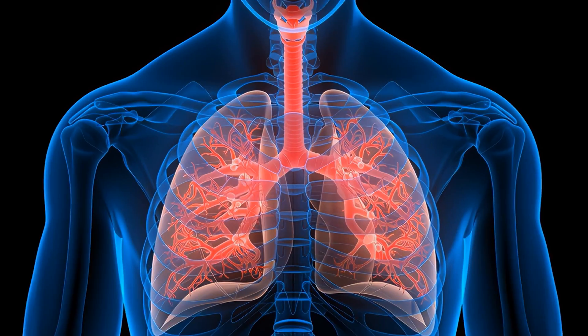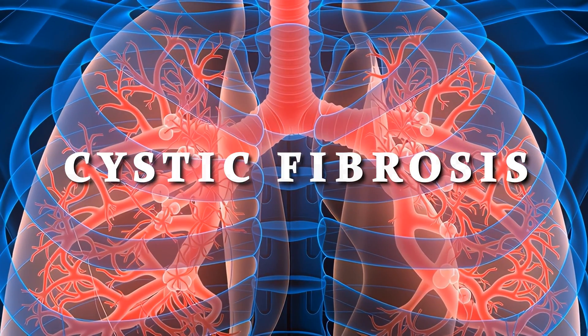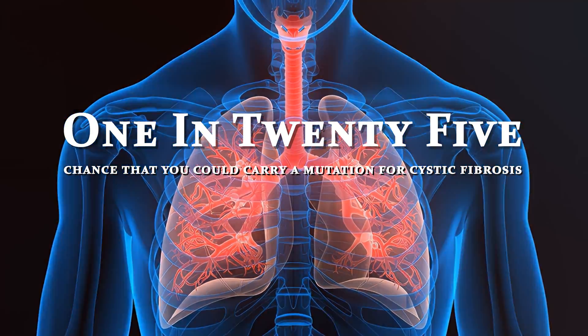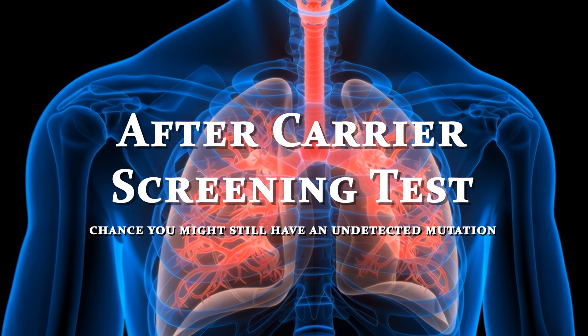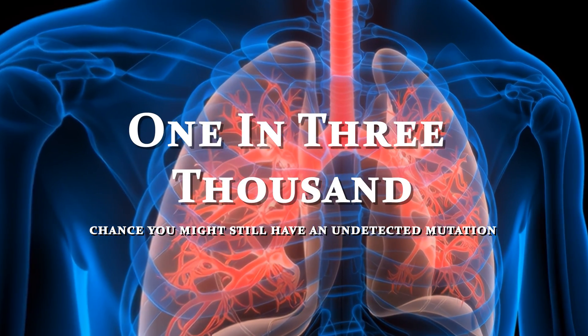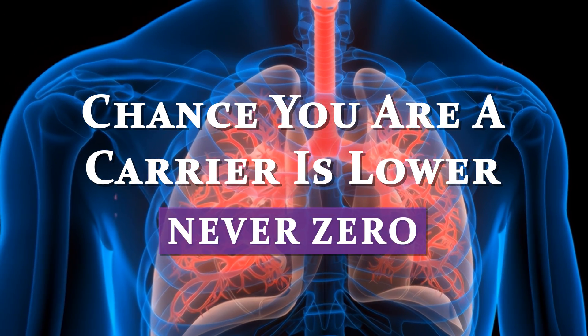Here's an example. In white people, one of the most common genetic mutations is for the disease cystic fibrosis. On average, there's a 1 in 25 chance that you could carry a mutation for cystic fibrosis. After completing the carrier screening test, the chance you might still have a mutation that was not detected might be say 1 in 3,000. So the chance that you are a carrier is much lower, but it is never zero. This is a very important concept: genetic carrier screening can determine that you are low risk for being a carrier, but can never say that your risk is zero.